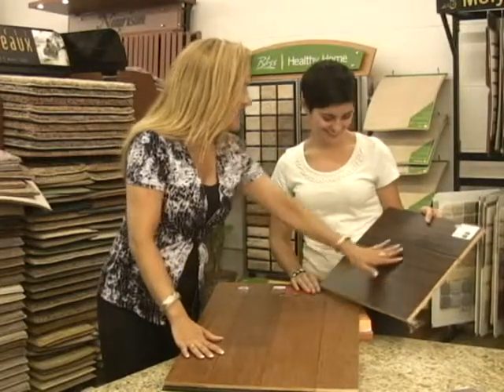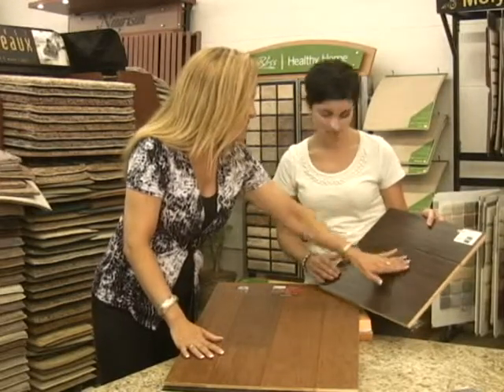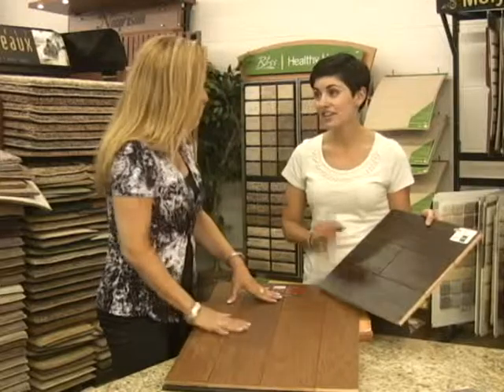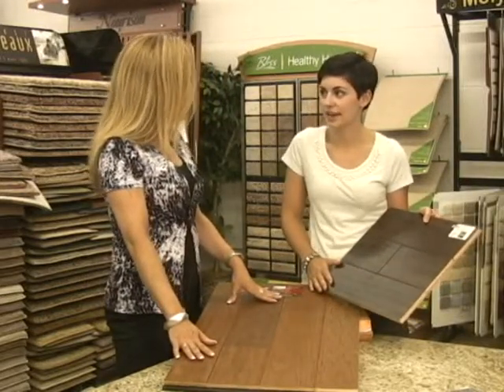And then this sample is more of a distressed finish, which you can actually feel. It's more distressed, less of a true hand scrape — and it's actually done by hand. Yes, it is done by hand. So it's a really great, wonderful product.